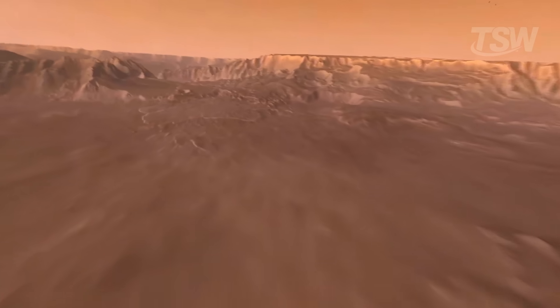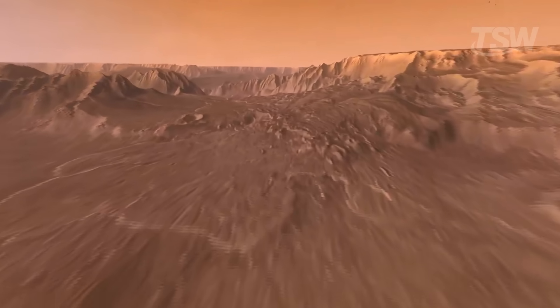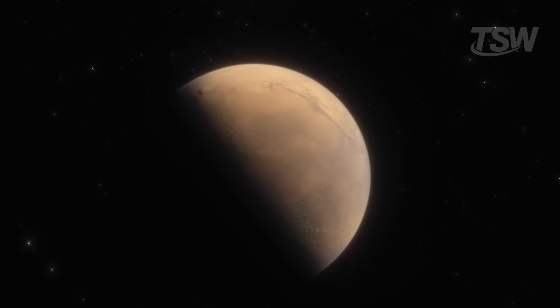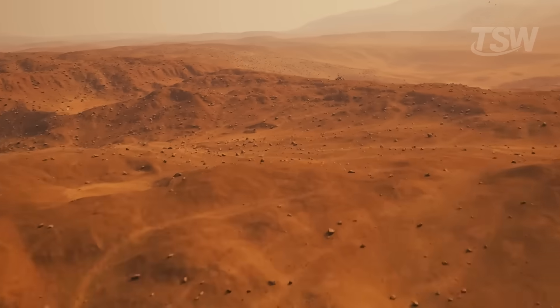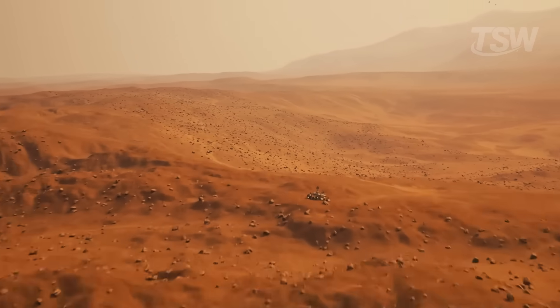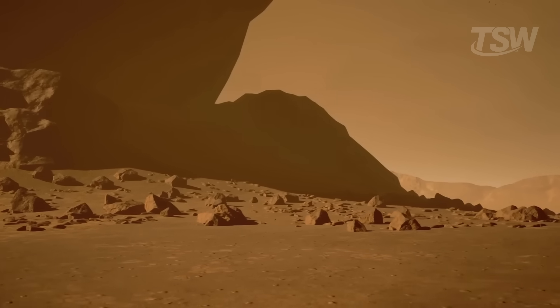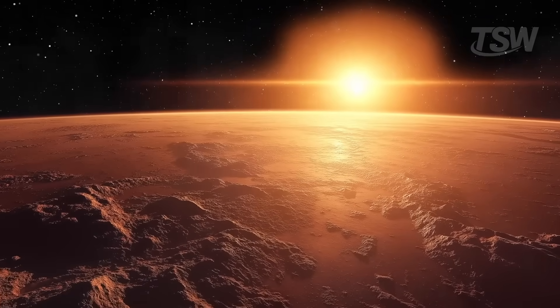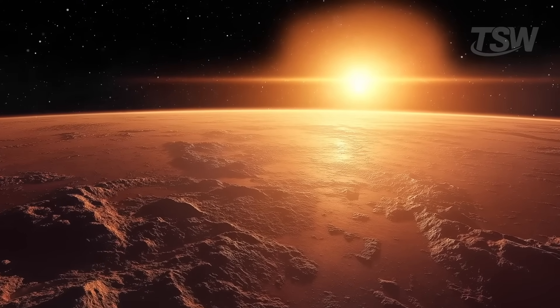But the problem isn't just about the accumulation on equipment. Martian dust also directly affects the planet's meteorology. It absorbs solar radiation and heats the upper layers of the atmosphere, causing changes in air circulation patterns and sharp temperature swings between day and night. Far from being just an aesthetic detail, this dust is one of the most active and complex elements of the Martian climate.